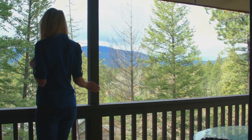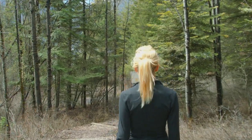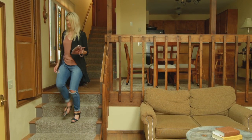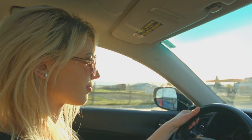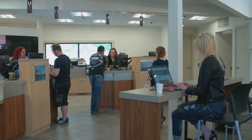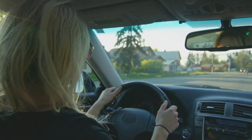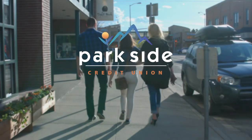This is my day. My time. My dog. My home. My car. I know who I am and who I want to be. I take pride in my financial decisions. And at Parkside, I have a voice. This is my credit union.